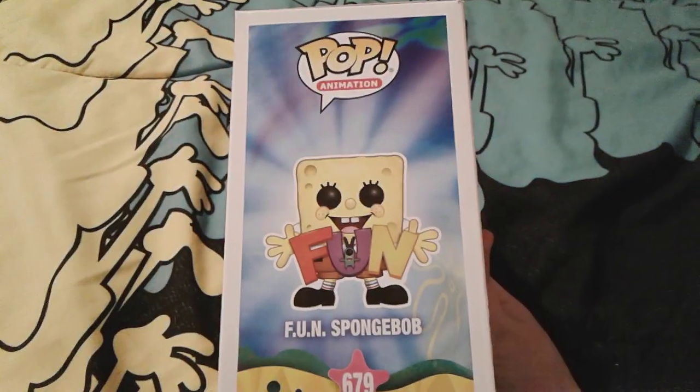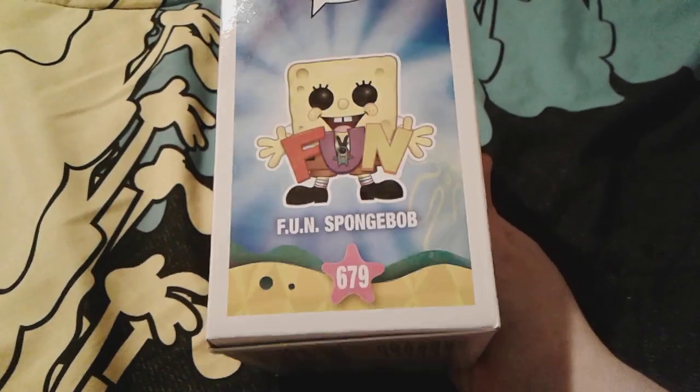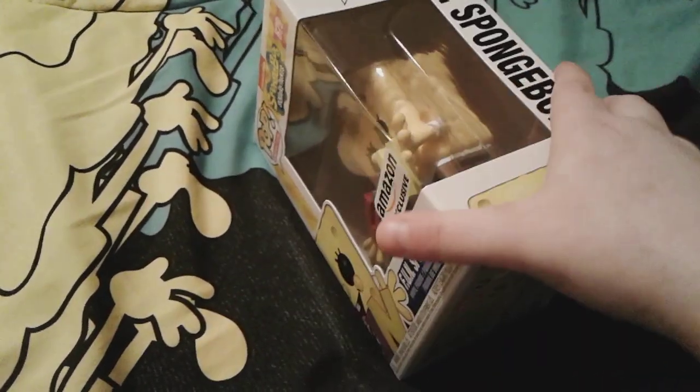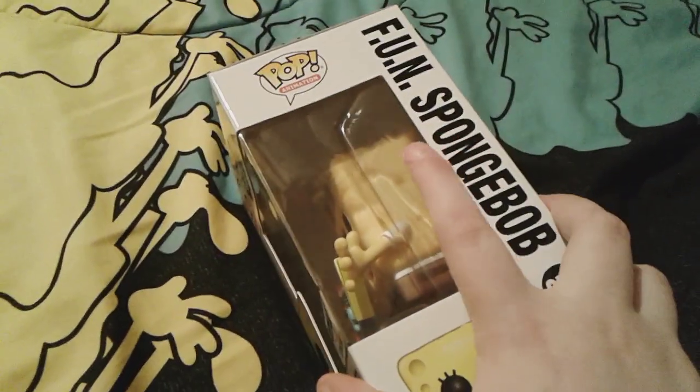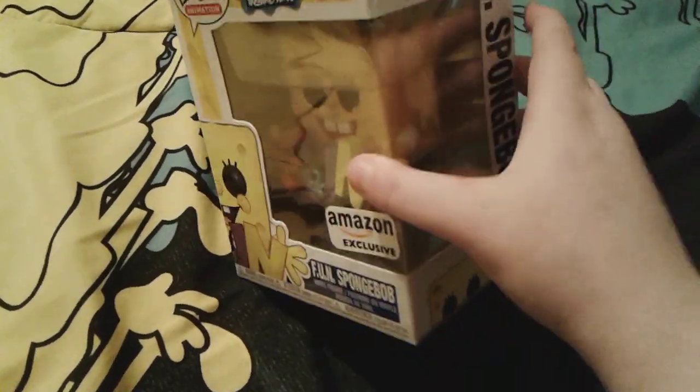And obviously here is this side of the box — you can see like a full picture of him right there, animated. He's so cute, and there's also a little Plankton as well. And then here is this other side, you can actually sort of see him through this window right here, which is really super cute.